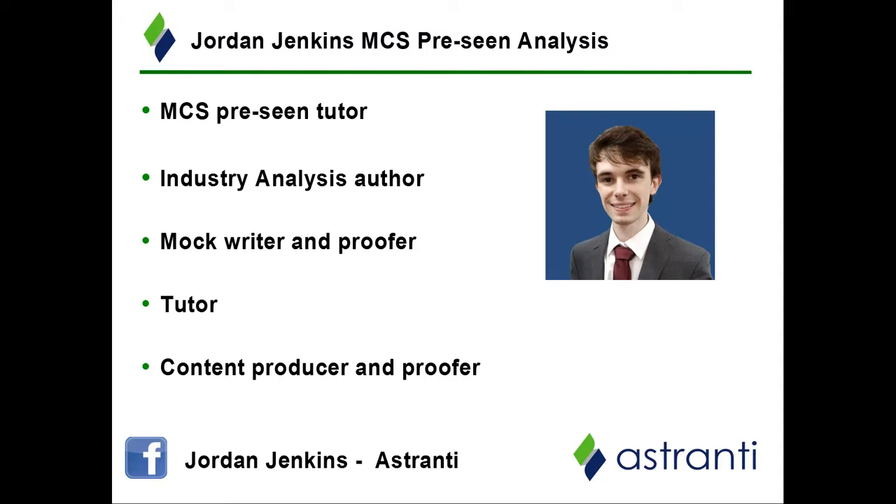Part of my role is to prepare materials for the MCS exam. This will include our pre-scene analysis series of videos, the production of our industry analysis of the pre-scene company, and I'm also heavily involved in the writing of the mocks that we produce for the MCS exam. I am also one of the CIMA tutors here at Estranti, where I produce a range of content from the objective test marks through to the study text and learning videos.